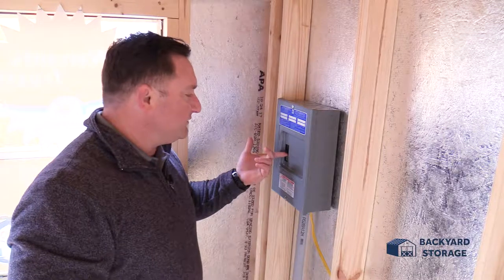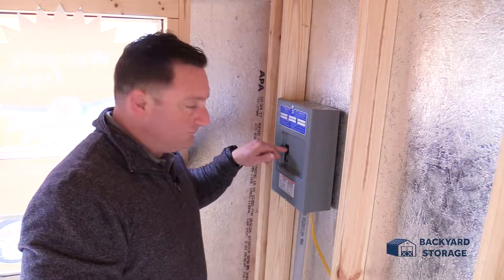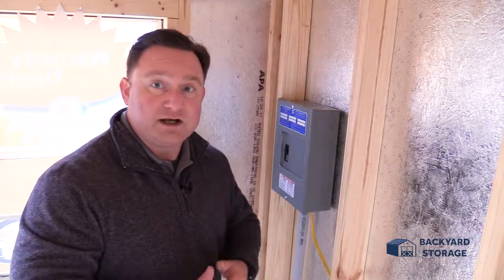It works just like your house breakers — flip it on, turn the power on. I'm going to cut the power off. Simply slide it off and you're ready to go.